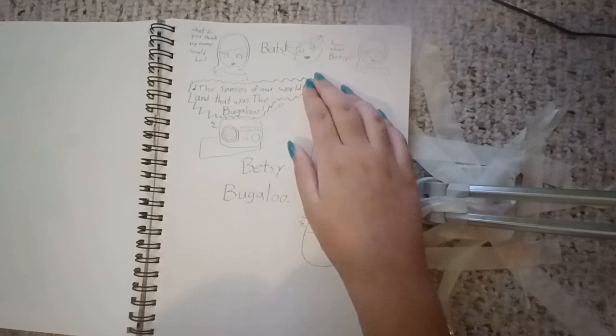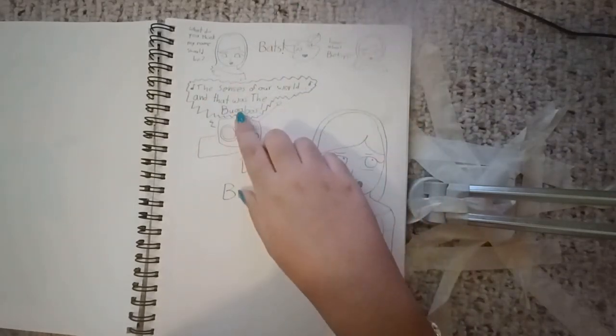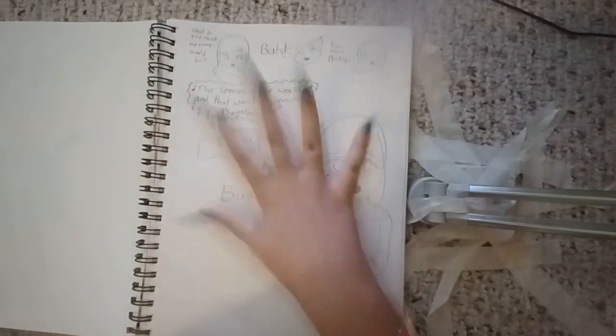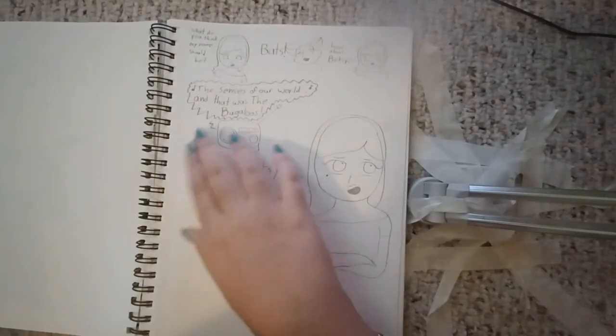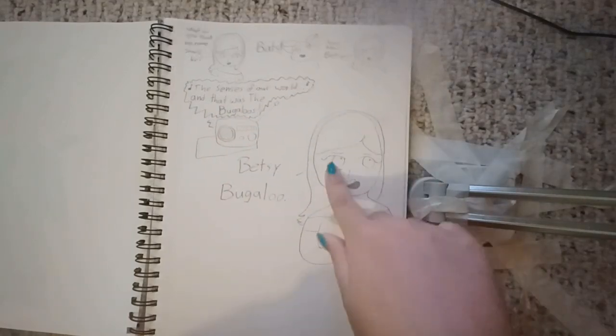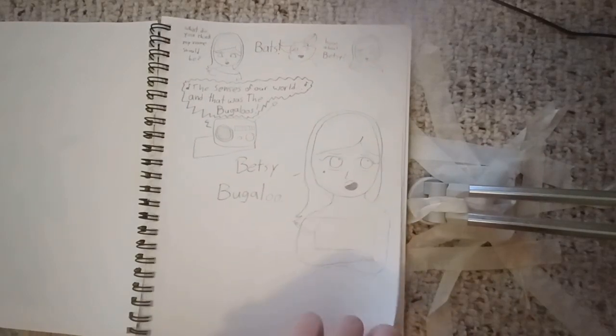'What do you think my name should be?' 'Bats.' 'How about Betsy?' The Bugaloos — cause the Bugaloos are awesome. I was wrong about Joy. Betsy Bugaloo. And you know, she has a little glitter eye, and she's cool. She's Betsy Bugaloo. That's her name now.